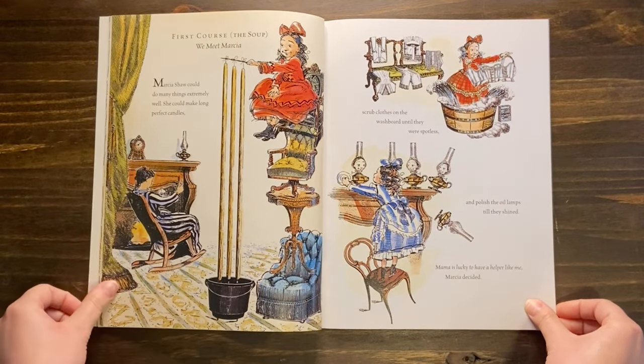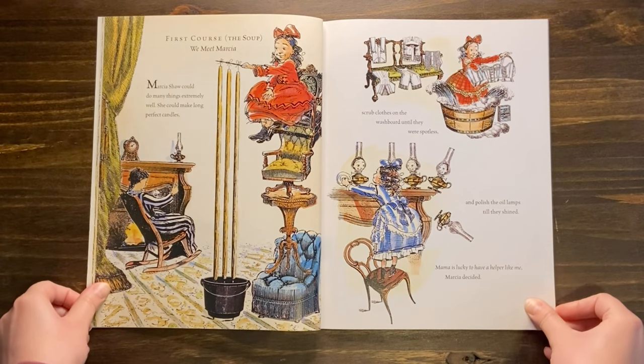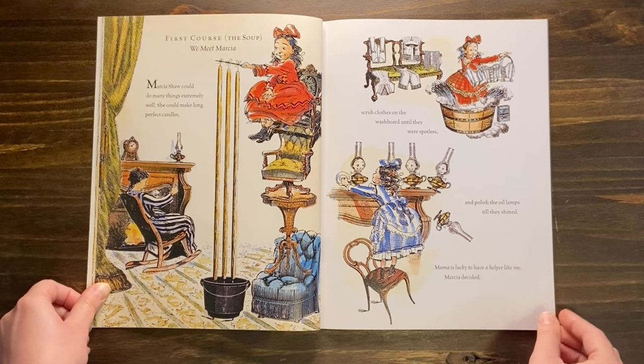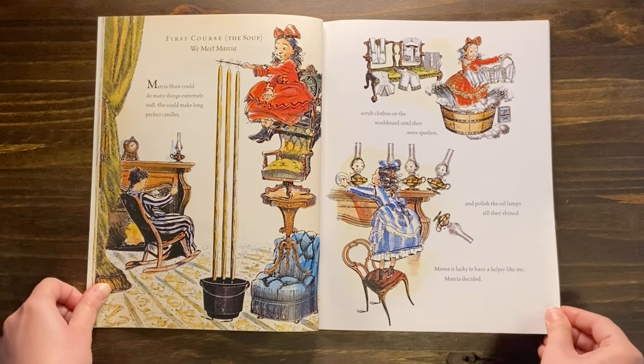First course: the soup. We meet Marsha. Marsha Shaw could do many things extremely well. She could make long, perfect candles, scrub clothes on the washboard until they were spotless, and polish the oil lamps until they shined. Mama is lucky to have a helper like me, Marsha decided.